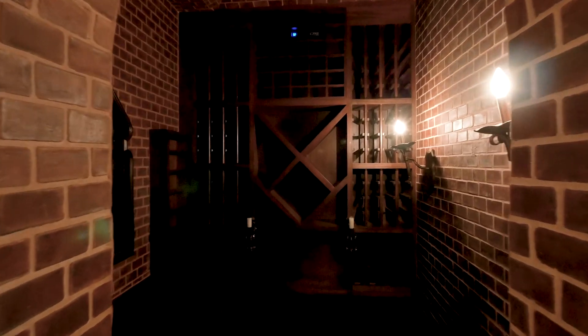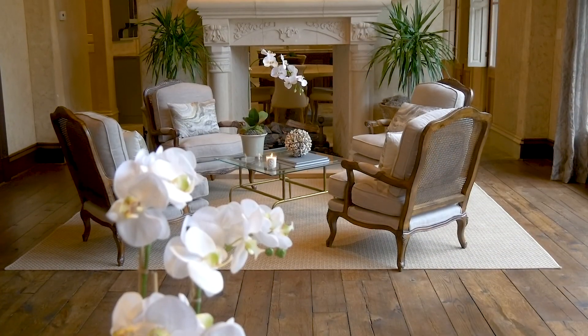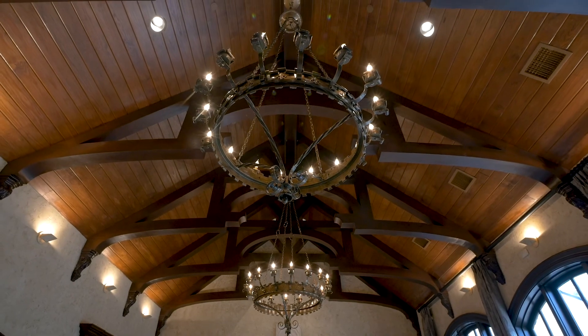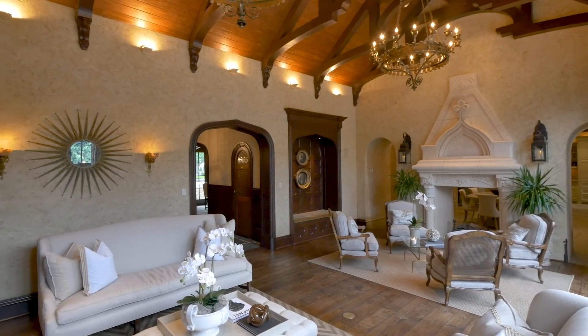Past a 250-bottle climate-controlled wine cellar, you reach the magnificent great room. Set upon imported reclaimed wide plank flooring, and crowned by a 19-foot cathedral ceiling with intricate exposed beams, it includes a hand-carved two-sided fireplace and custom-designed chandeliers.